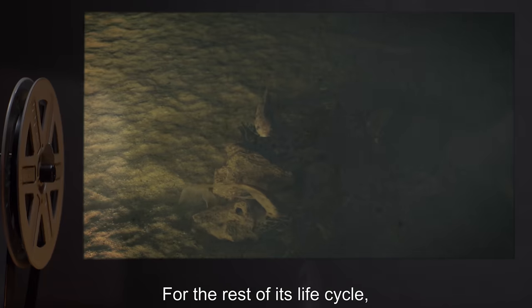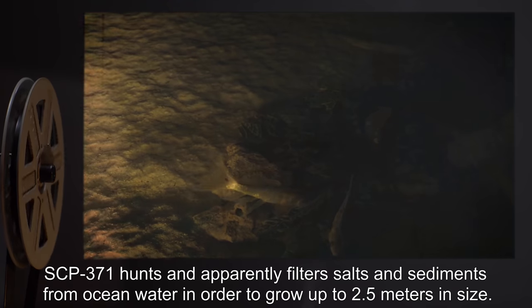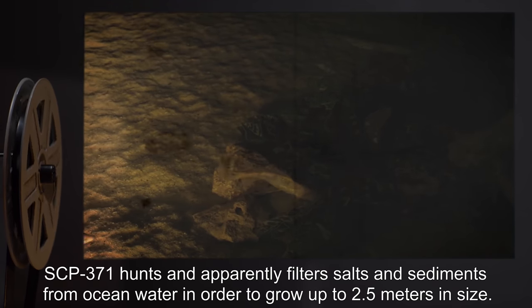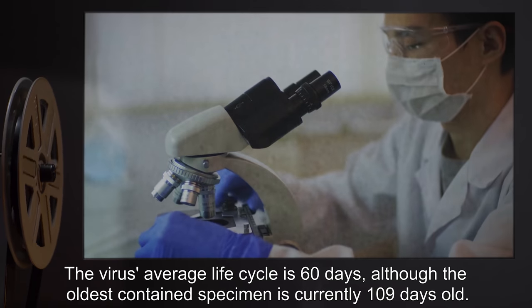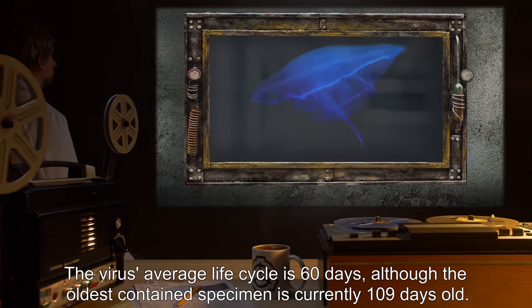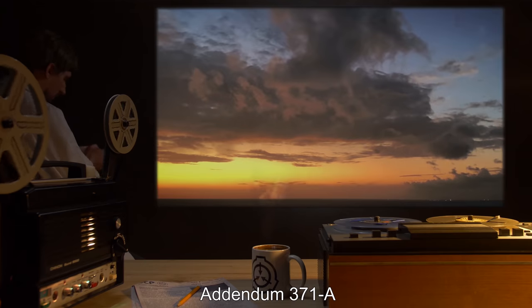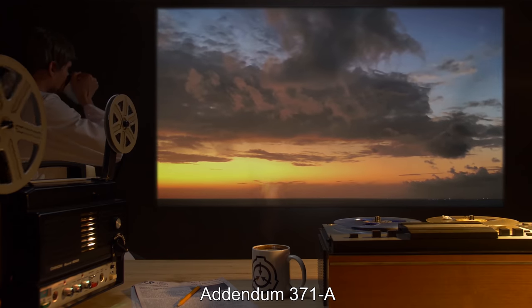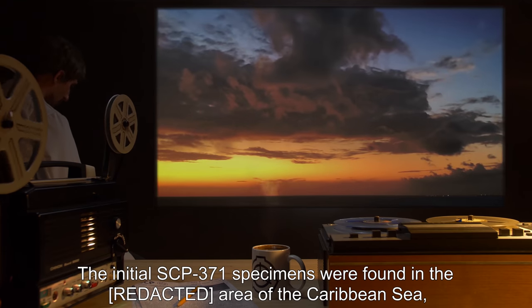For the rest of its life cycle, SCP-371 hunts and apparently filters salts and sediments from ocean water in order to grow up to 2.5 meters in size. The virus's average life cycle is 60 days, although the oldest contained specimen is currently 109 days old.